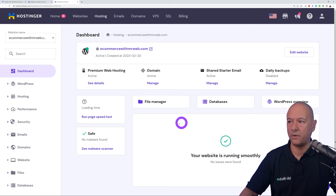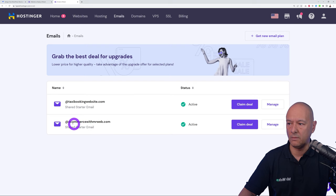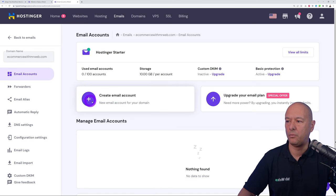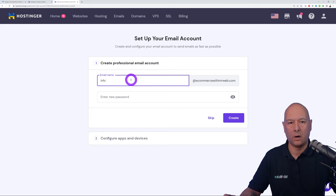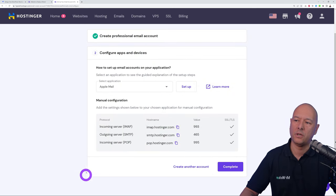The website is running smoothly — everything is in place and the SSL certificate has been installed. To set up an email address go to Emails → Email Accounts, select your domain name, click Manage, and click the plus sign to create a new email. Enter the name you want — for instance info@ or accounts@ — followed by your domain name and a password, then click Create.